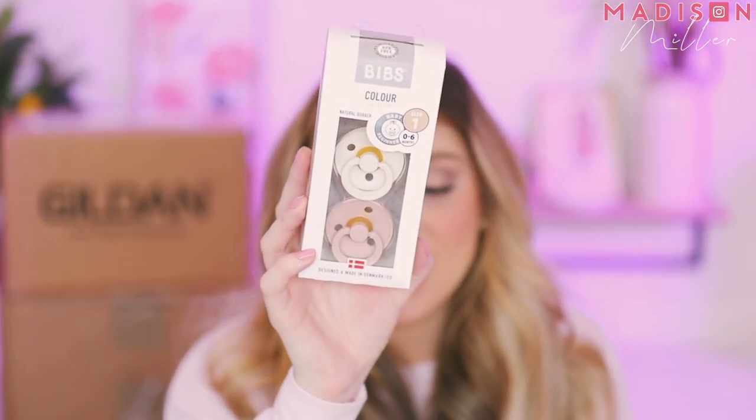Next up is something I ordered — I've been getting really sucked into all the cute pacifiers. These are from Bibs. They're size one, zero to six months for beginners — a round pacifier made of 100% natural rubber, BPA free, available in three different sizes, with a night version available too. I got the two-pack in blush and cream — I thought they were so cute. I'll wash and sterilize them and we'll see if she takes them. With Riley, all she took was the Avent, so maybe this one won't be as picky. We'll find out!